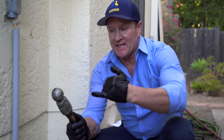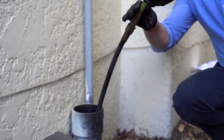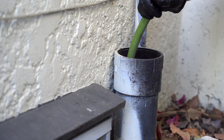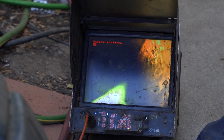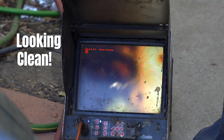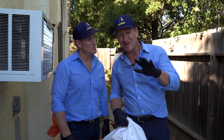We're going to bring out the hydro jetter to de-scale and clear all those roots. We'll also apply a foam root killer inside the line. The roots aren't aggressive — just long-term growth — so we're going to go ahead and completely eradicate them right now.